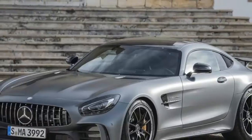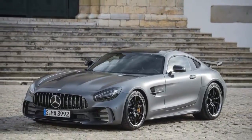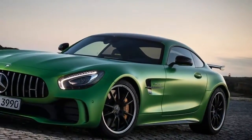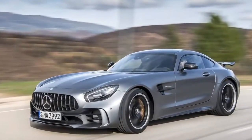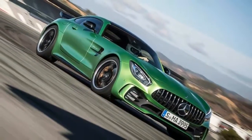2018 Mercedes-AMG GT R Review. It's a hell of a green — actually, it's called Green Hell Magno, and it's the signature color of the 2018 Mercedes-AMG GT R, the hottest, fastest, loudest machine in Daimler's rapidly growing lineup of Porsche 911 fighting sports cars.